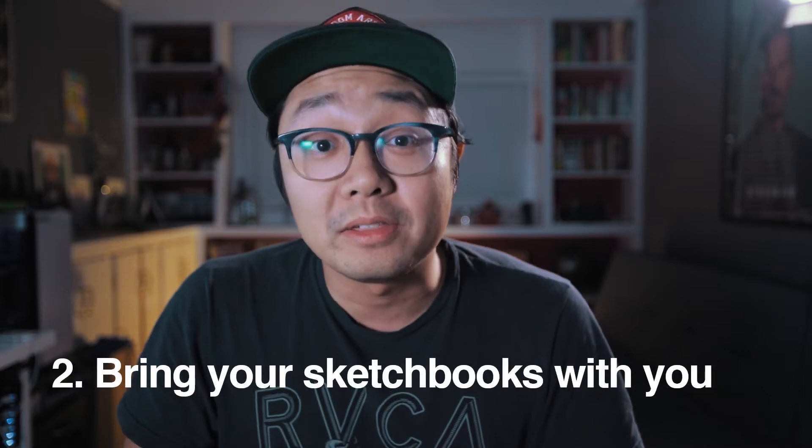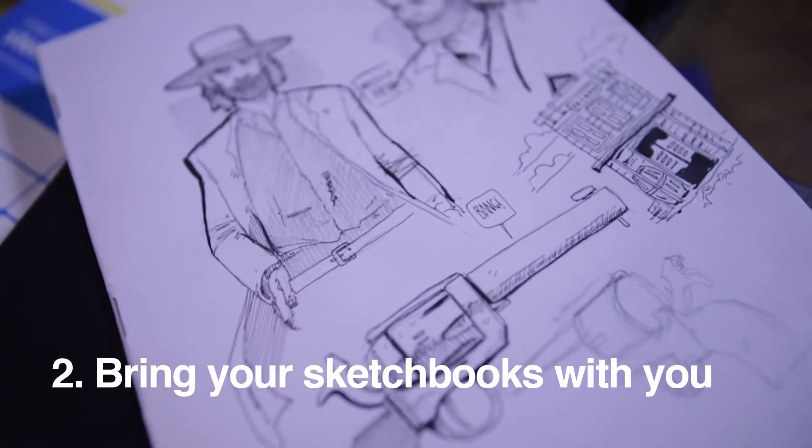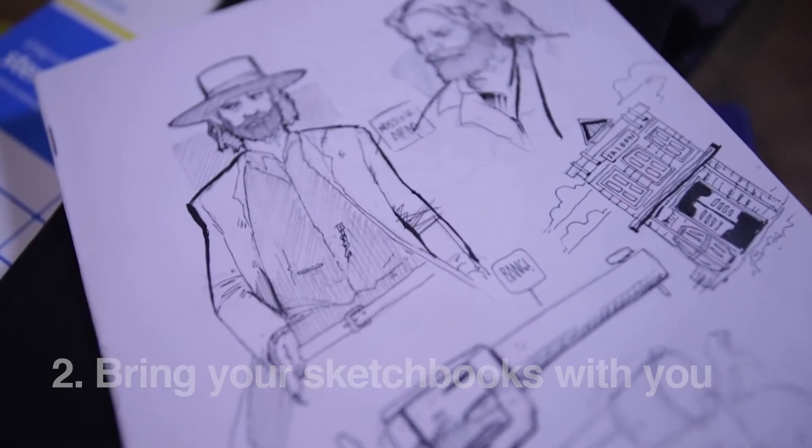Which brings us to thing number two: you've got that cheap sketchbook, you've got a whole bag of them — bring them with you everywhere you go. Just throw them in your backpack, put them in your car. You can even buy little ones and put them in your pocket. If you're sitting on your lunch break or sitting at the DMV, bust those sketchbooks out and draw. Drawing is 100% a muscle memory activity, and the more you do it the better you're going to become at it.